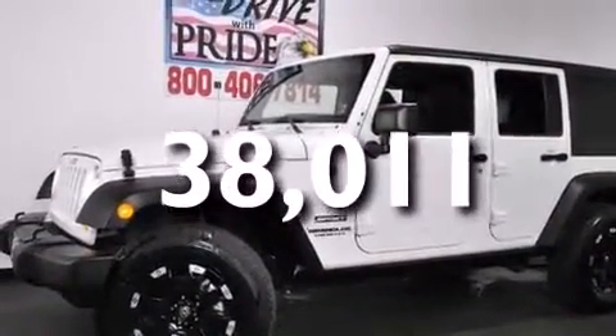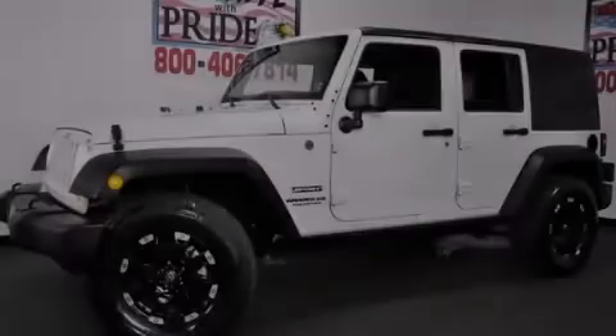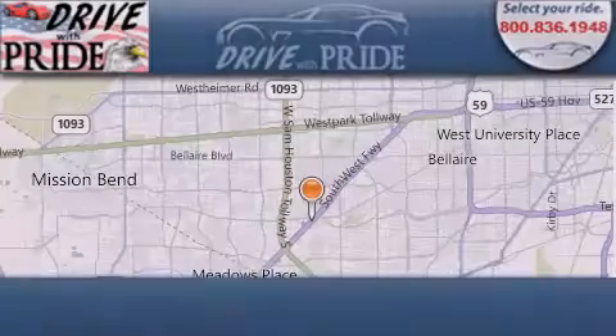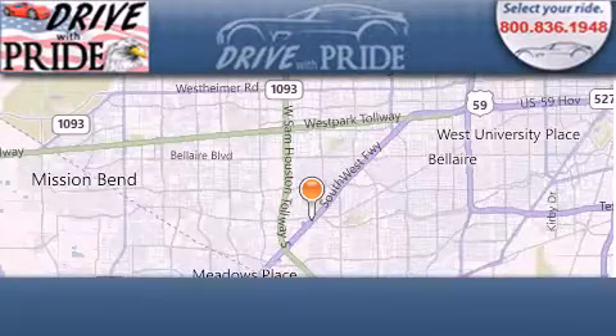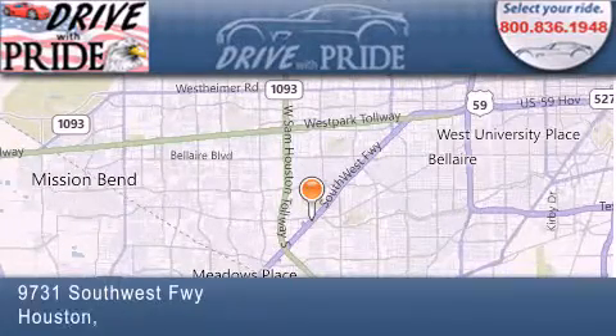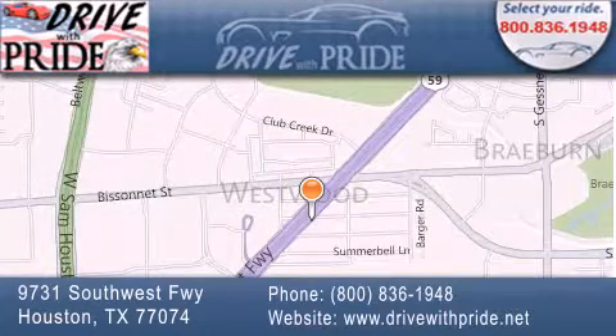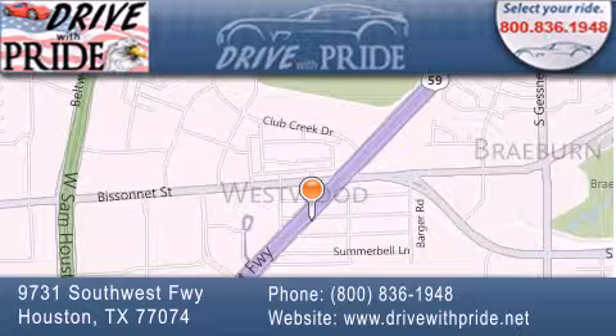We hope you found this video informative. Please contact us today. Thank you for considering Drive With Pride for your next pre-owned vehicle. We have been serving the Houston area since 1995. If you have any questions, please visit our website, give us a call, or stop by our dealership. We are conveniently located at 9731 Southwest Freeway between Bisonette and Beltway 8. We look forward to serving you.